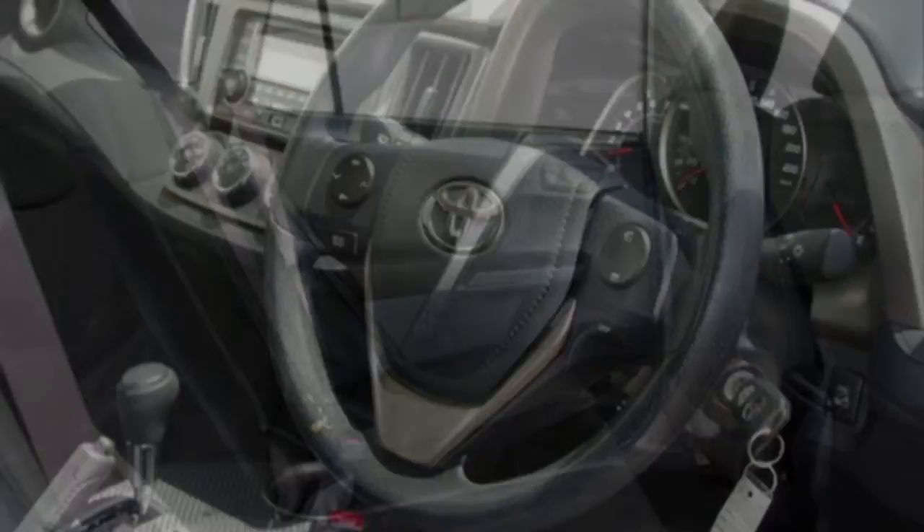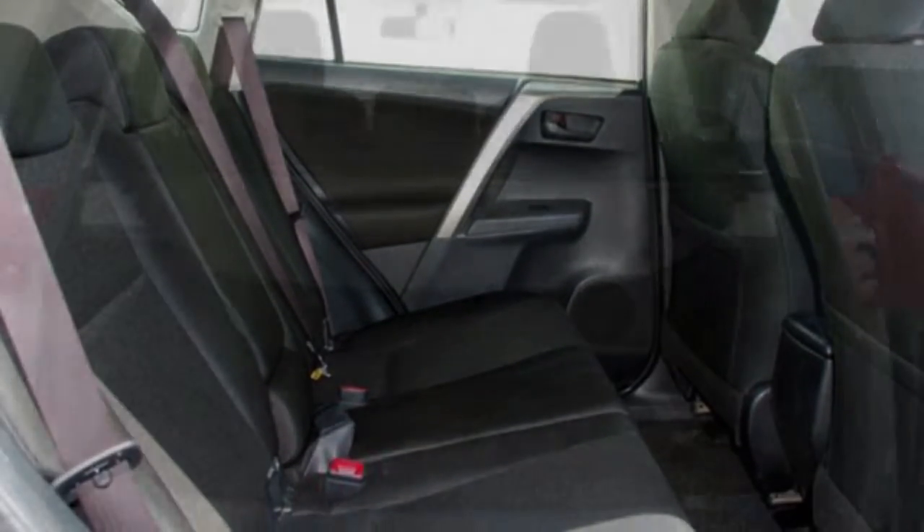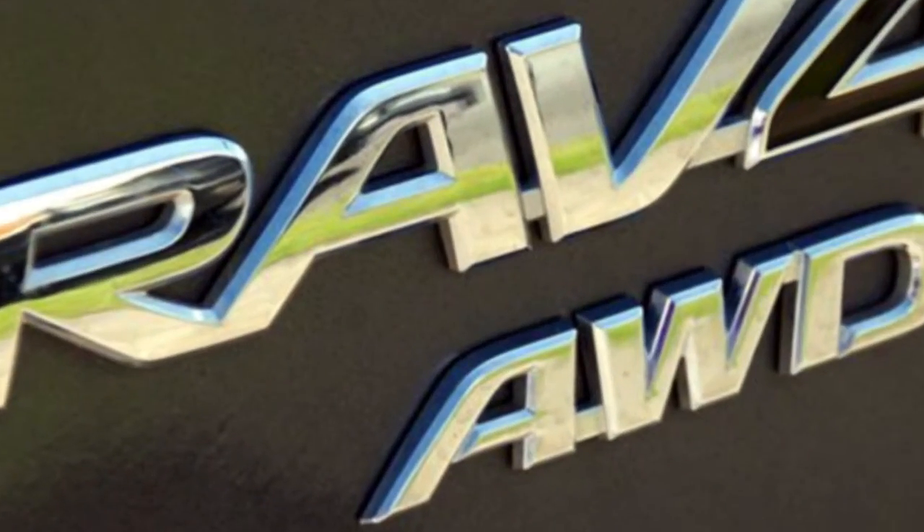Cruise control, power steering, a CD player, the anti-lock braking system will help deliver you safely to your destination and more.